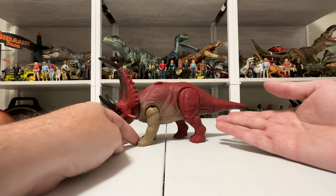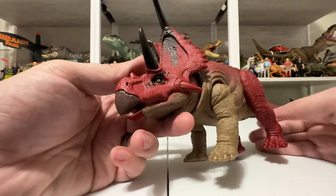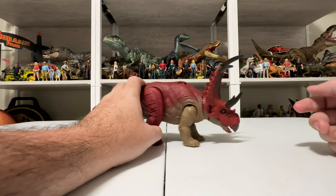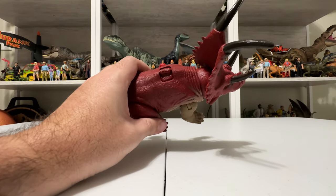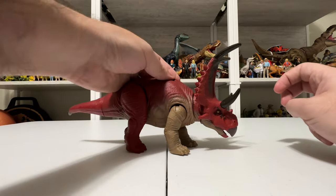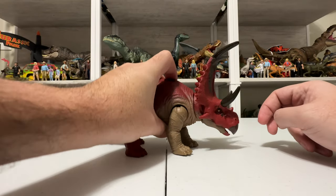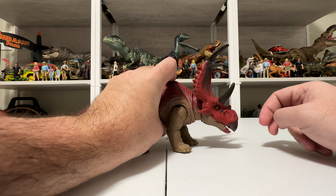They didn't paint the nails on the legs, and they probably could have painted the horn and the beak, but besides those little shortcuts it's a really nice looking figure. Concerning the action feature, there's a little switch on the back that goes left to right, and as noted on the packaging there are levels of aggression — so you can do it just a little bit. He kind of lifts his head up when he does it too.